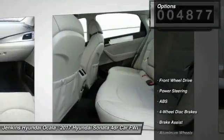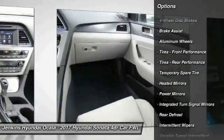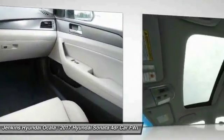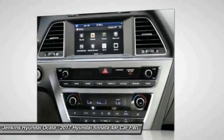Here are some of this vehicle's great options: traction control, keyless entry, steering wheel audio controls, stability control, backup camera, anti-lock braking system, Bluetooth, power steering, adjustable steering wheel, and driver airbag.